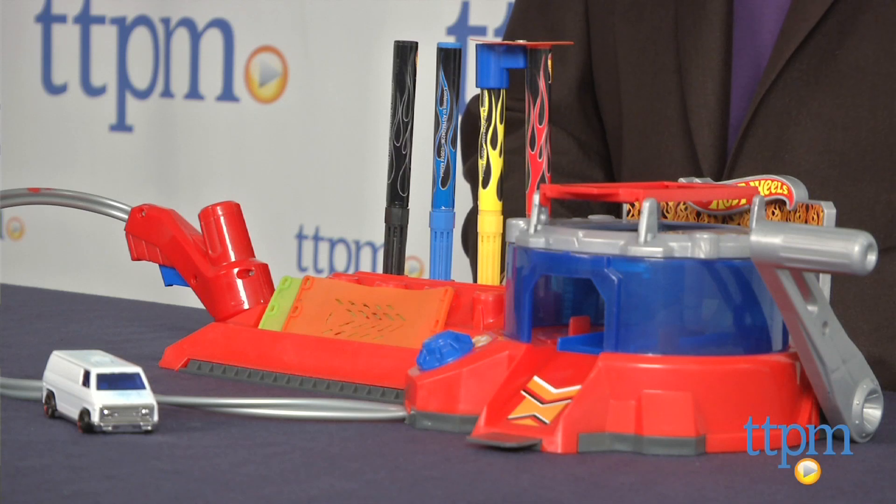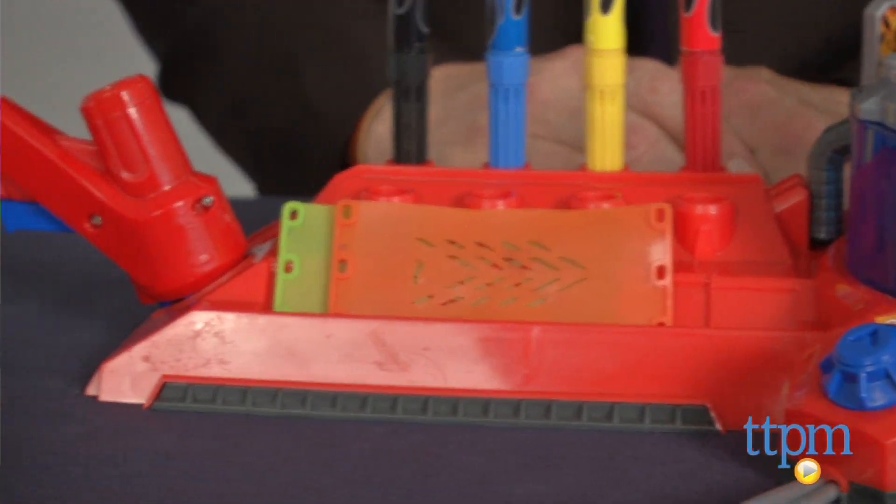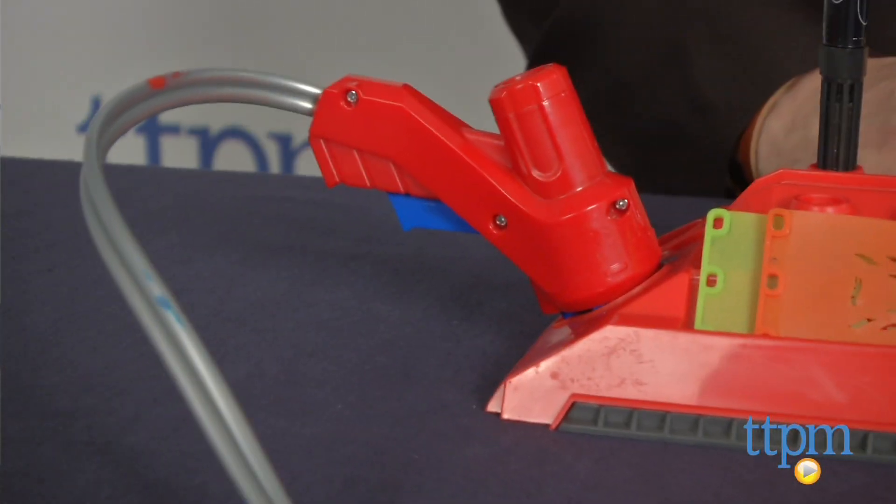Bring out your inner concept car designer with this engaging and interactive toy. It's versatile, easy to use, and lets kids bring their imaginations to life creating cars.